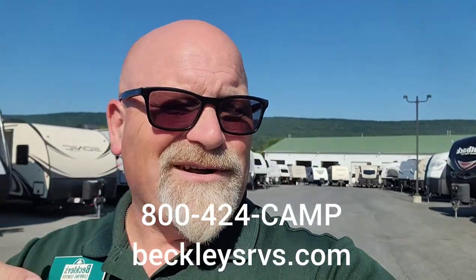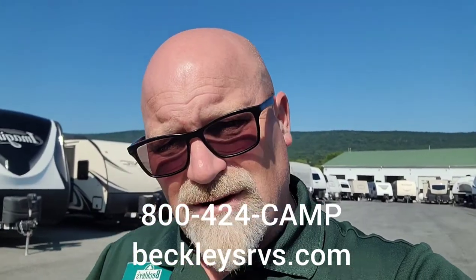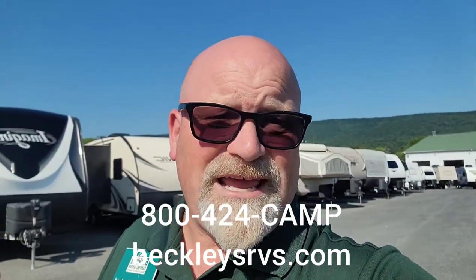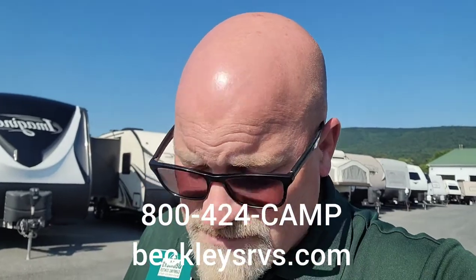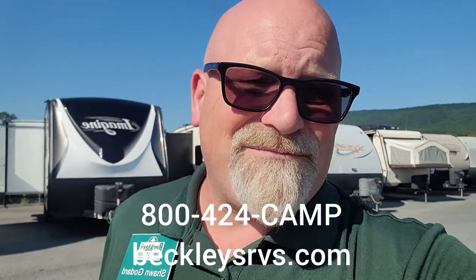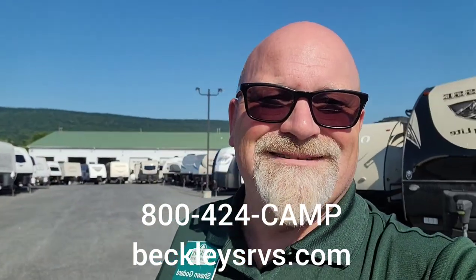If you want more details on what we have, including any noted water leak damage and things like that, those are listed on the website. My name is Sean — 'Shiny Head Sean,' don't know how I got the name but it stuck. You can shoot me an email at sean.sales@beckleysrvs.com. Happy to help you on your next adventure — hope to talk to you soon.